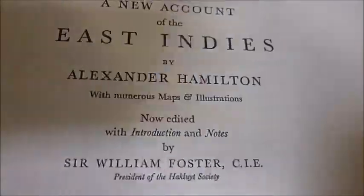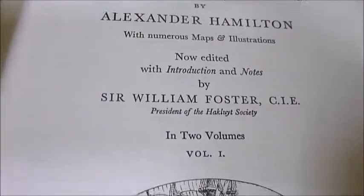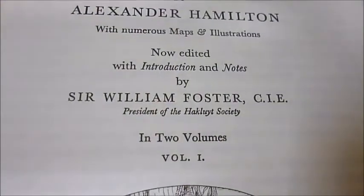It's now edited with a new introduction — well, not new — a 1970 introduction by Sir William Foster. The two volumes are bound together here.